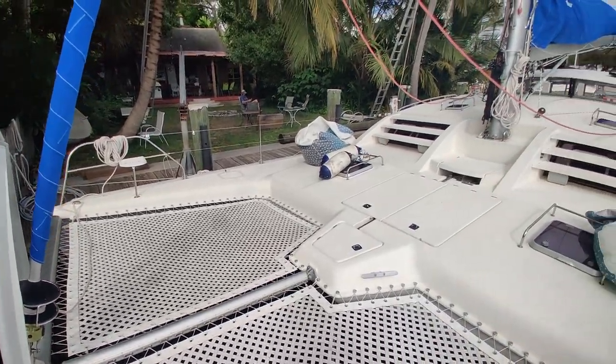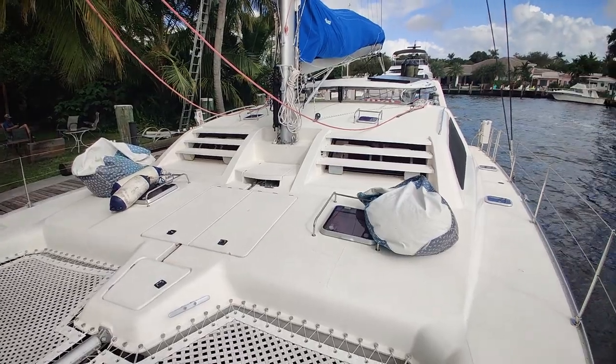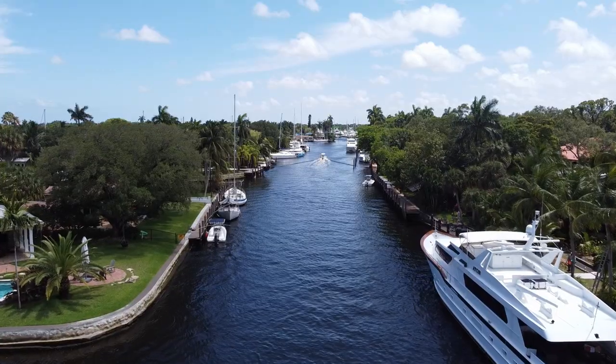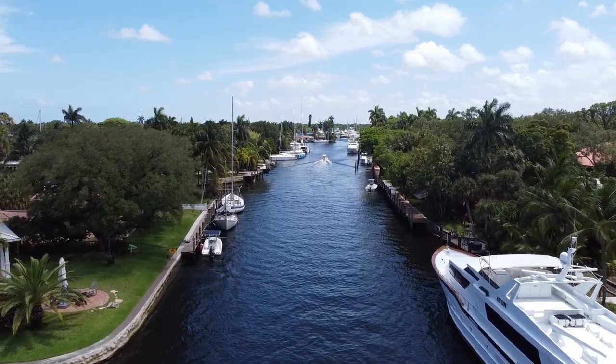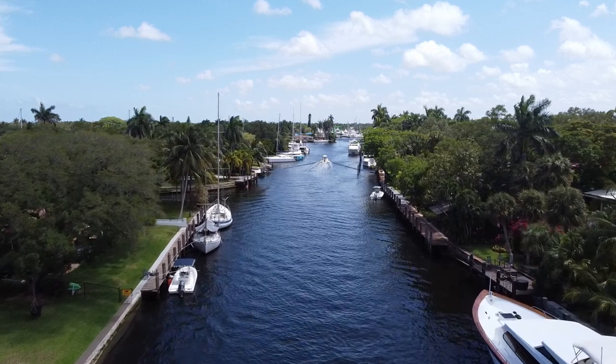That's going to wrap it up for our tour of the Leopard 47 Perfect Life. She's lying here in Fort Lauderdale and assuming she isn't already under contract by the time I post this video, feel free to check out the full listing sheet in the description. And if you're interested to go see her, give me a buzz. Thanks, and as always, have a good one.